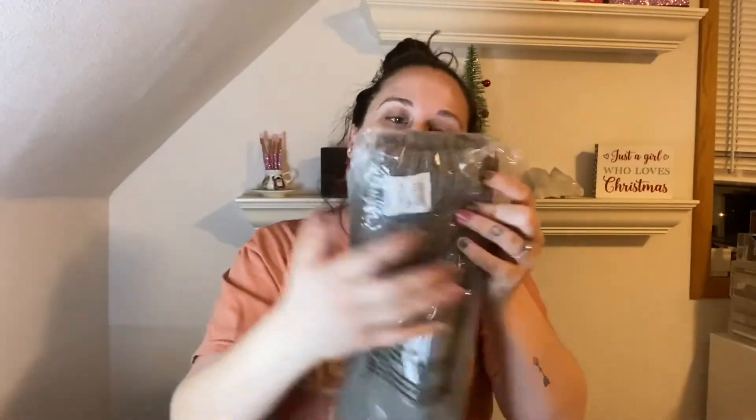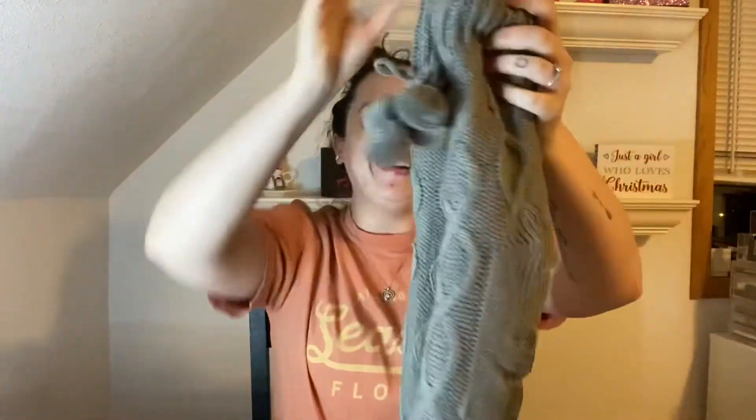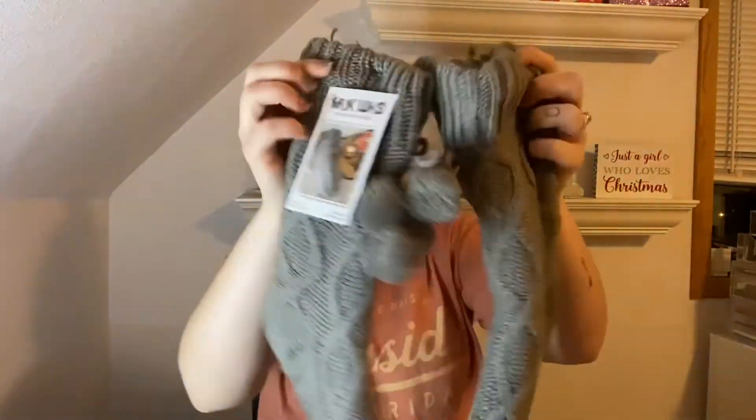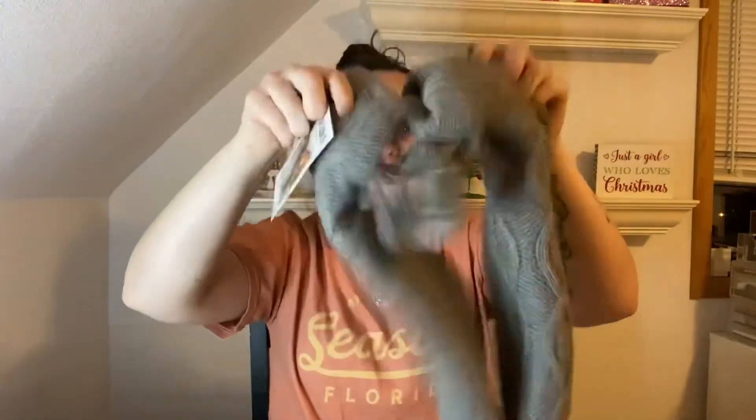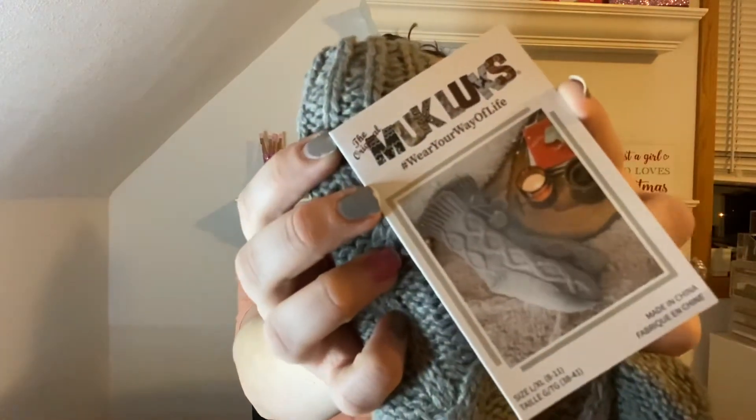Next we have cozy socks — oh my gosh, I think this is one of the ones that I picked! Look at these, they're so cute and so thick, and they've got little grips on the bottom. It says Muck Lux — the original Muck Lux. These are going to be so comfortable. I'm going to put them on after I get home from work today.